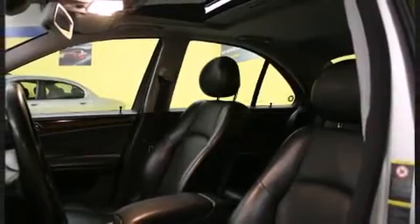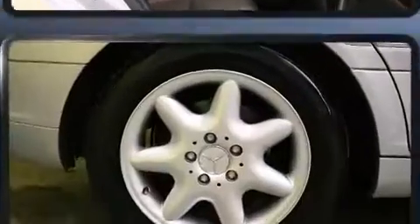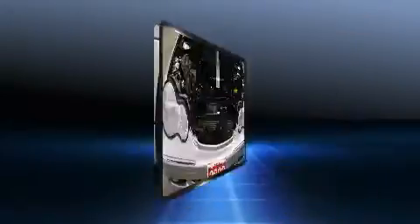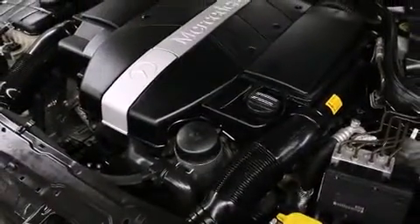Mercedes-Benz also prioritized safety and security by including dual front impact airbags, front and rear side impact airbags, traction control, brake assist, a panic alarm, and four-wheel disc brakes with ABS. This car was designed with safety in mind, allowing you to drive with even greater assurance.